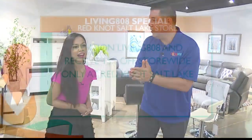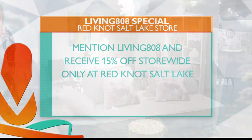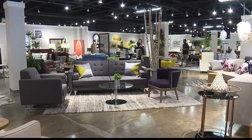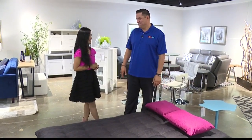You guys are doing something special for all of our viewers. Yes — when you come to our store, you just mention Living 808 and you get 15% off your purchase at Red Knot. There you have it — 15% off. Come down, check them out. Salt Lake, across from Target. Red Knot has got something for everyone, I promise. And 15% off. Honey, thank you so much. Thank you — thanks for having me again.